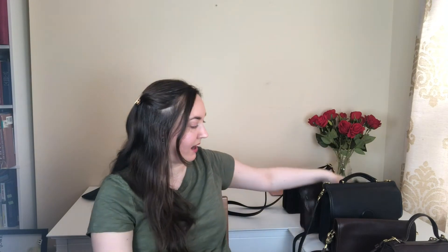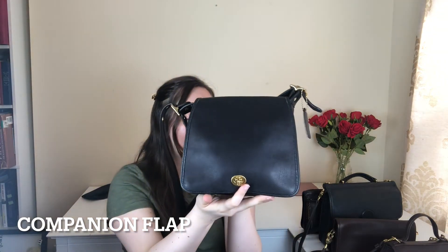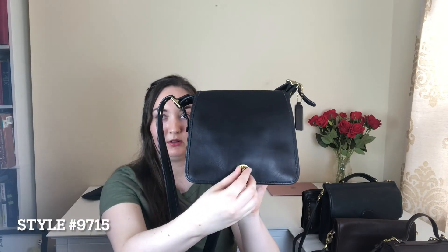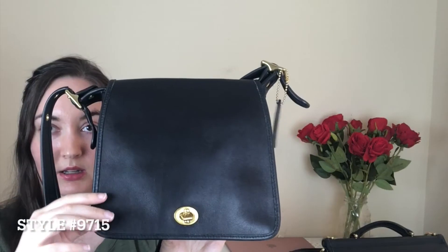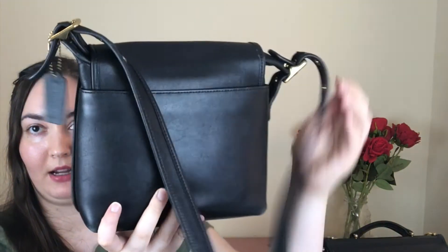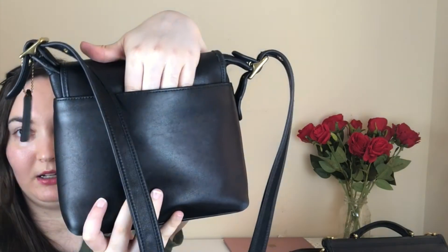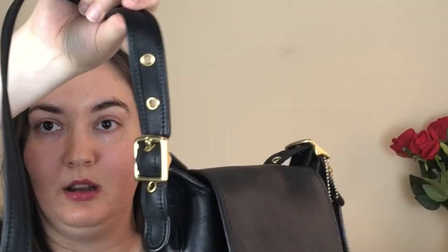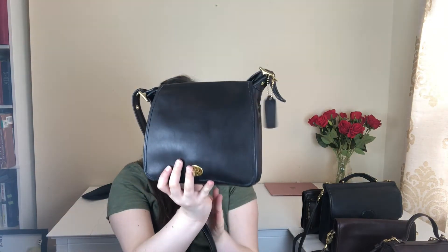The last bag we just got in is this companion flap bag. This one is from the year 2001, was made in the US, and the style number is 9715. It gets its name from this front flap closure here — I'll show you what it looks like up close. The back has a nice slip pocket where you could put your phone, and it's also got adjustable side straps. It's a pretty cute crossbody bag.